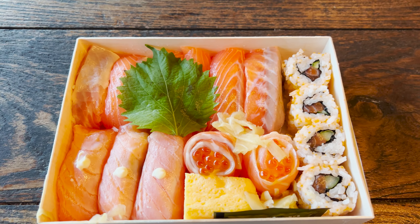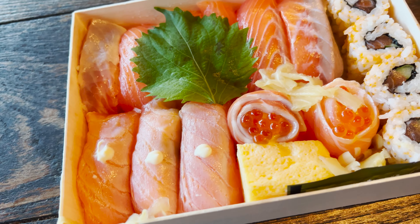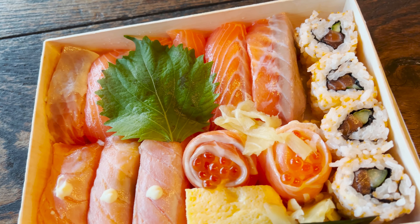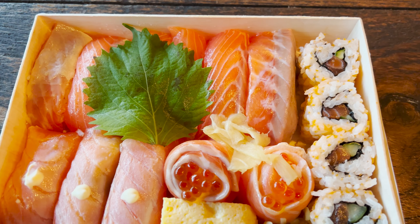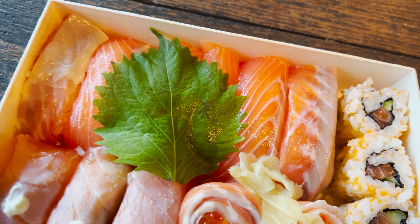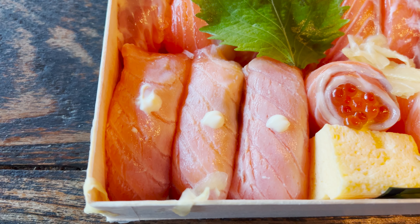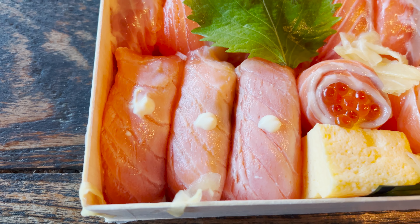Even though the sushi box has been sitting in the refrigerated section for quite a while, it still tastes super fresh and super clean. That salmon literally melts in your mouth — it's so buttery, smooth, soft, and tender. It also has mayonnaise or some type of cream on top, which gives it a nice rich and creamy sensation. Absolutely delicious — this is a good piece of salmon nigiri.